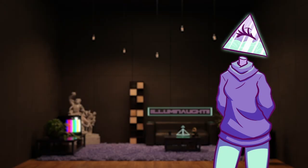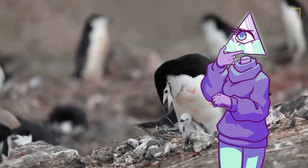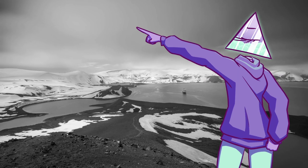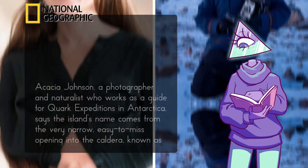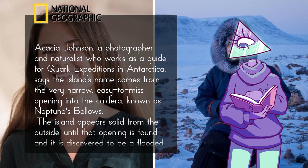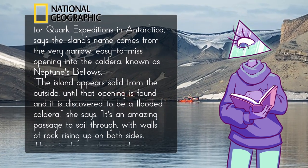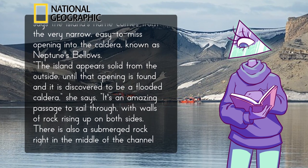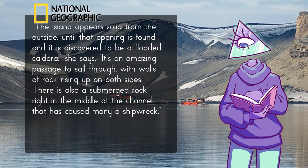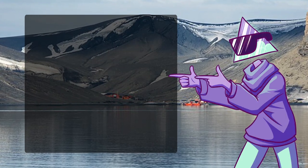As for the nature on the island, it's actually thriving — a National Geographic article goes into this in great depth. Photographer and naturalist Acacia Johnson, who works as a guide for Quark Expeditions in Antarctica, says the island's name comes from the very narrow, easy-to-miss opening into the caldera known as Neptune's Bellows. The island appears solid from the outside until that opening is found and it's discovered to be a flooded caldera. It's an amazing passage to sail through with walls of rock rising up on both sides, though there is a submerged rock right in the middle of the channel that has caused many a shipwreck.